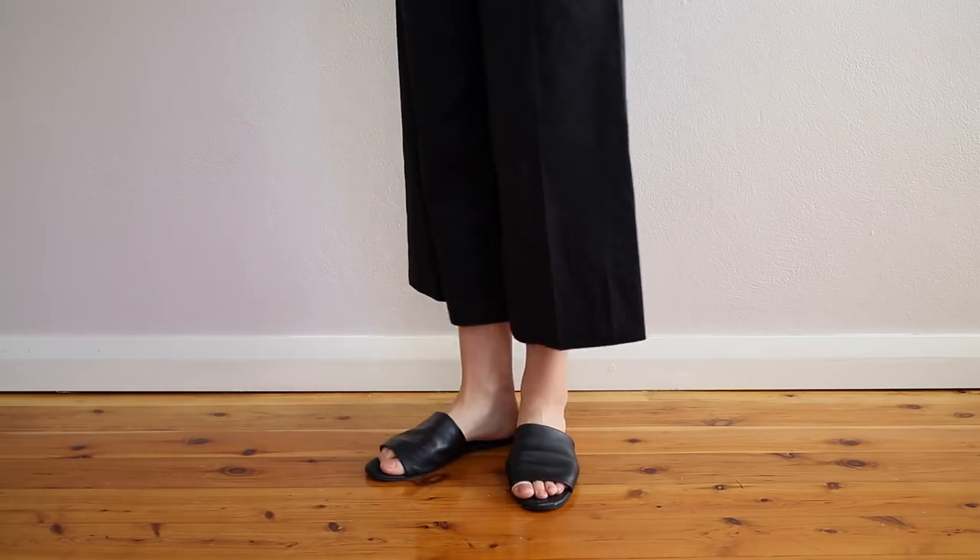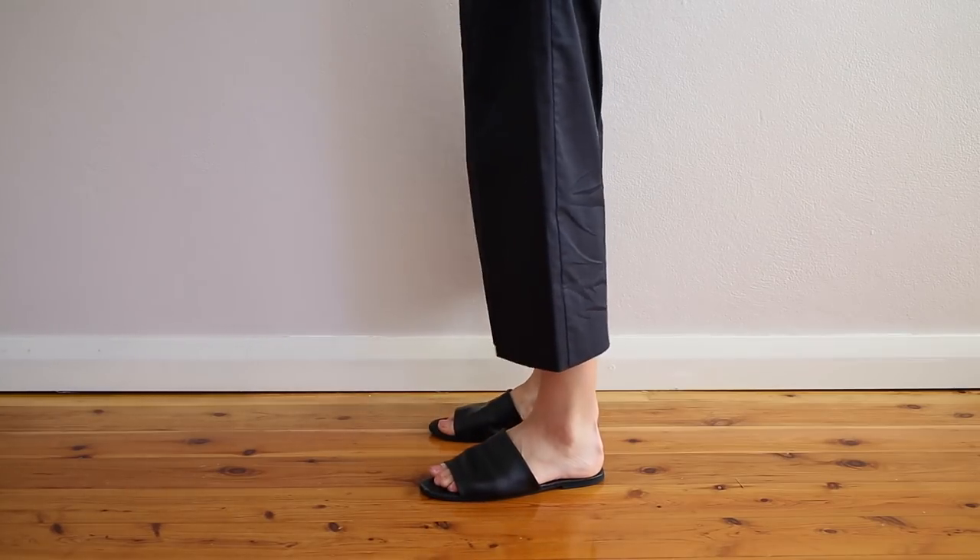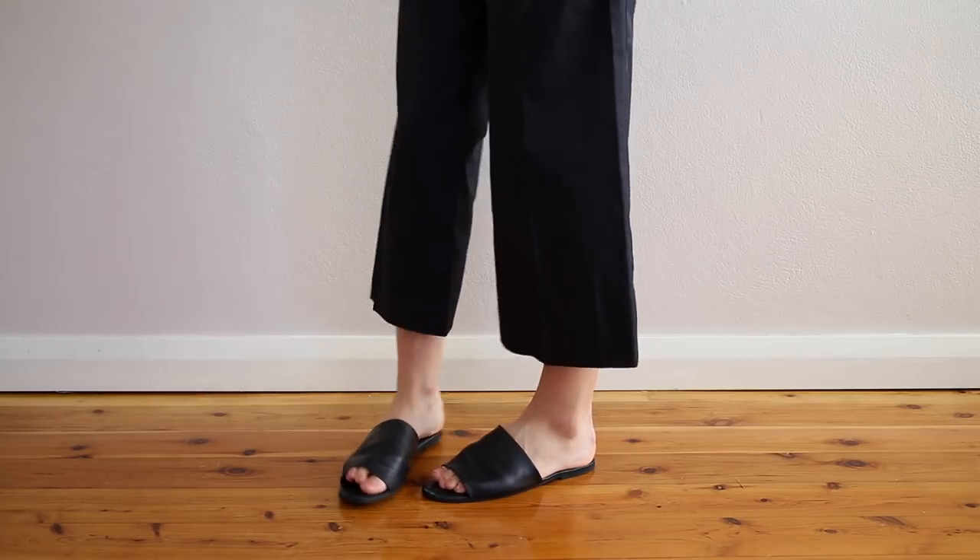Slides have been having a huge moment recently and I have just been all over it. I've got about 10 pairs of slides and mules in my wardrobe — I've gone a bit overboard because when it comes to shoes I really don't know how to stop myself. My first pair are these black leather slides from ASOS. They're super affordable, I love the way they look, and they are so comfortable — the leather is really soft so you don't have to break them in.